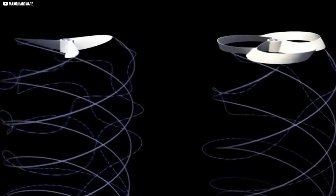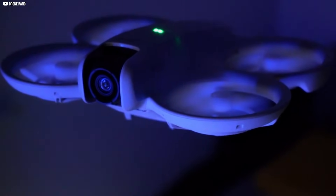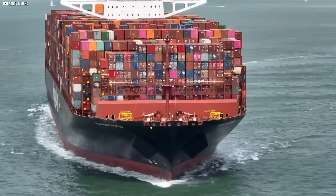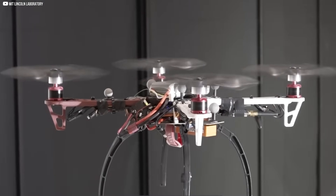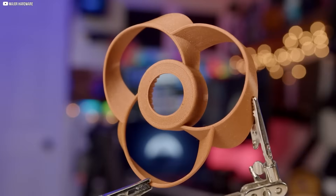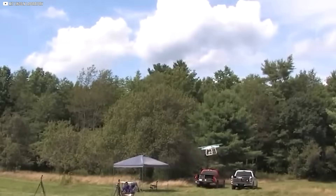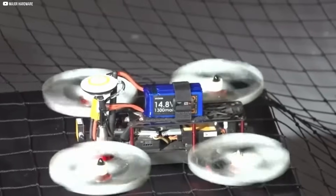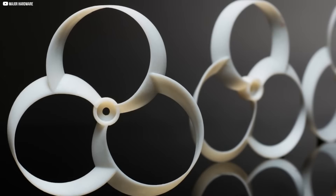Sometimes small changes make the biggest impact. This quiet revolution in propeller design shows how simple ideas can change the world. From buzzing drones to massive cargo ships, the toroidal propeller offers a path to cleaner, quieter, and more efficient travel. It's a reminder that innovation often comes from fresh perspectives and unexpected places. While challenges remain, the progress so far is promising and the potential benefits are huge. Whether you own a boat, follow drone tech, or care about our planet — this shape matters.